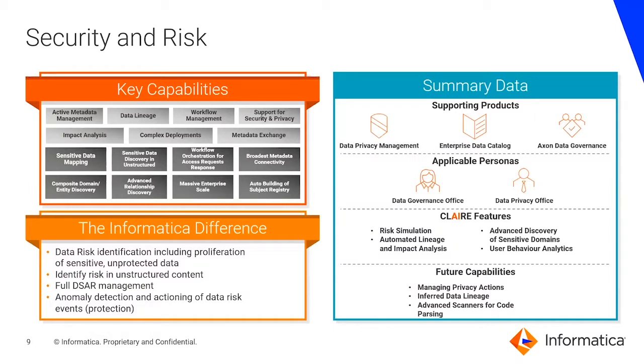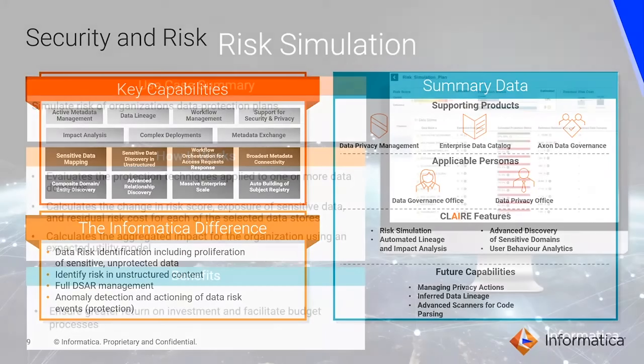The key products that help with data security and risk are Data Privacy Management, Informatica Enterprise Data Catalog, and Axon Data Governance. The key users are in the offices of the Data Governance Office and Data Privacy Office. Let's look at some of the privacy capabilities offered by Informatica Clare for the security and risk use case.